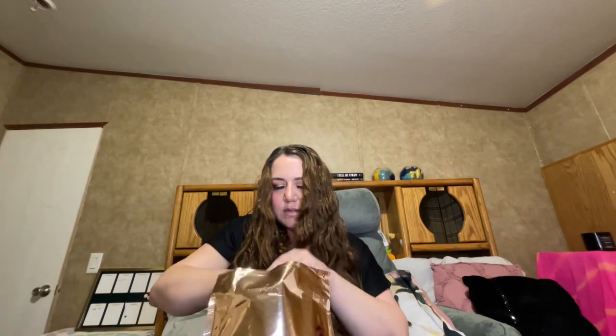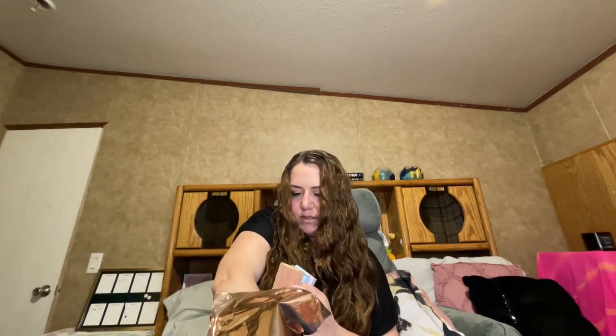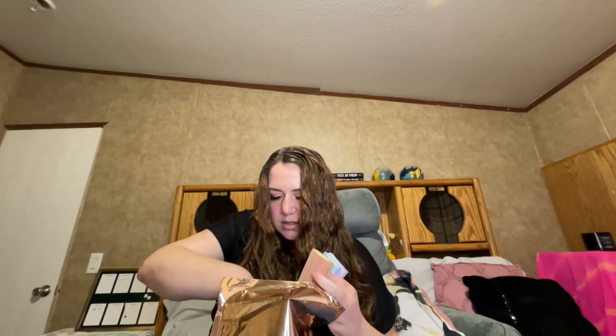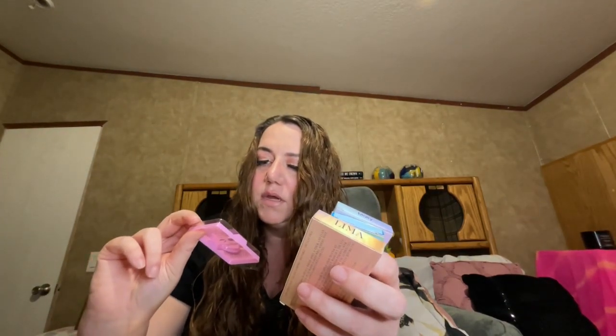In the regular Magnetics I got three lashes, and everything in the LashyBox subscriptions is cruelty-free and vegan. So instead of three, I got four lashes in the Excel.